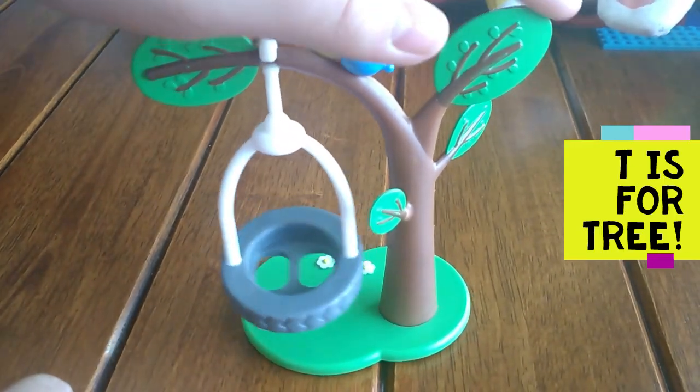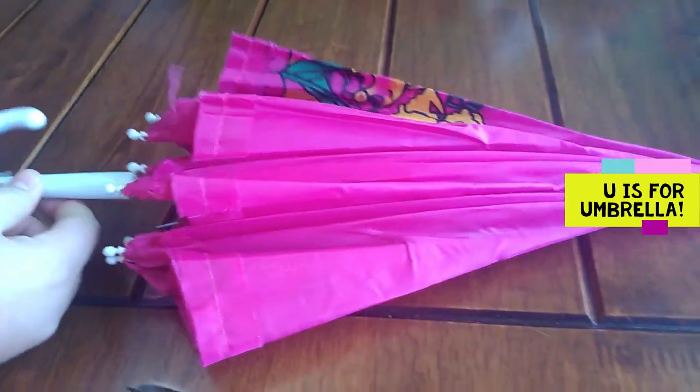T is for tree. T, T, tree. U is for umbrella. Umbrella.